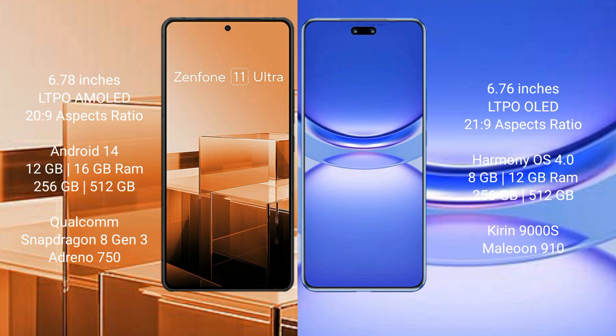The Asus Zenfone 11 Ultra runs on the Android 14 operating system. The Huawei Nova 12 Pro runs on the HarmonyOS operating system.